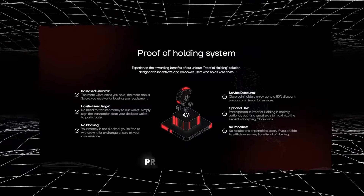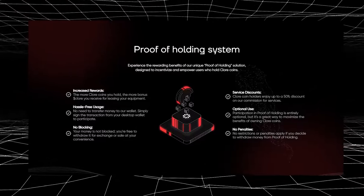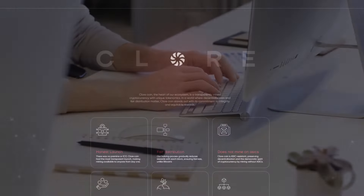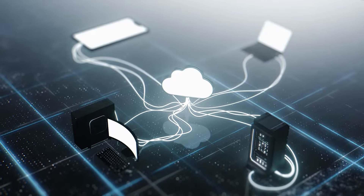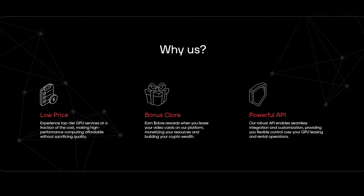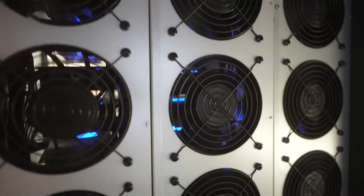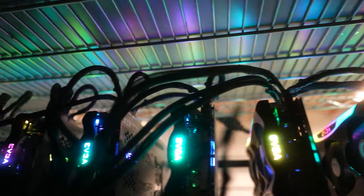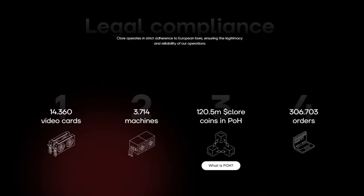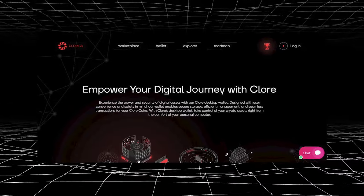The platform also employs a unique proof-of-holding system, rewarding those who stockpile and stake Chlor coins with profit shares, discounts, and boosted rewards for network participation. This incentive mix helps attract more participants, boosting capacity and efficiency. Why Chlor.ai? Chlor.ai's peer-to-peer network offers a cost-effective and efficient solution for AI training and computations. By tapping into underutilized capacity across gaming rigs, workstations, and data centers globally, Chlor.ai provides a scalable alternative to traditional cloud solutions. As AI adoption enters hyperdrive, Chlor.ai is well-positioned to meet the growing demand for high-performance computing.